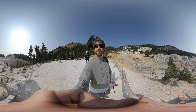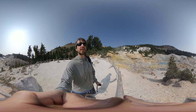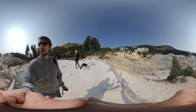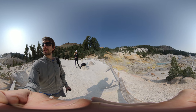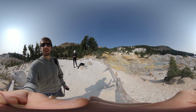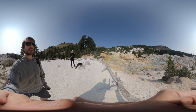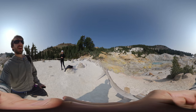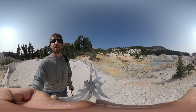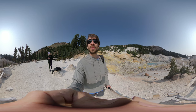He famously fell into one of these pools that were about 220 degrees Fahrenheit and ended up losing his leg in the process. Which might be a good thing because he had planned on developing this area as a tourist attraction and mining it for sulfur. While it is a tourist attraction now, it's protected, and we're thankful that we don't have to deal with that.